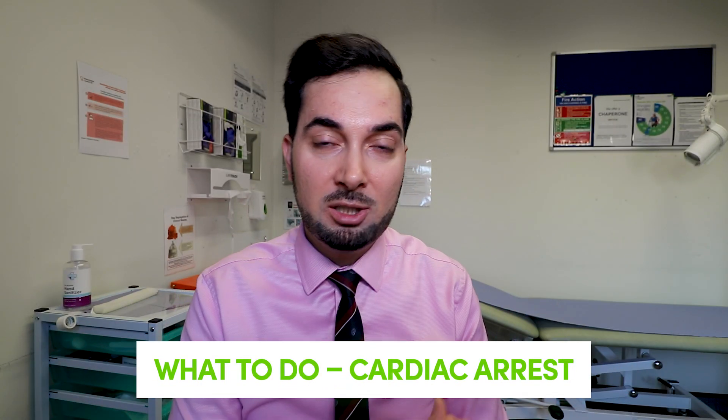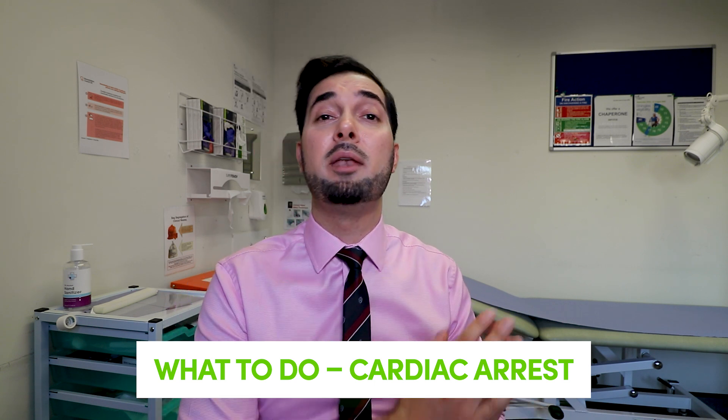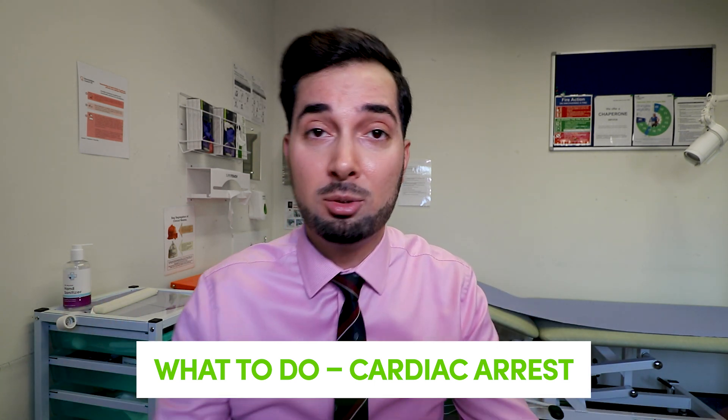While waiting for the ambulance, constantly monitor the person with you. Check whether their symptoms or condition is getting worse. If the person stops breathing, stops moving, or is no longer responsive to touch or speech, this could be a sign they've lost consciousness and could potentially be a cardiac arrest. In this situation, ring 999 immediately and let them know the patient has lost consciousness.